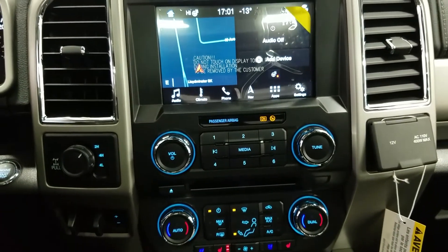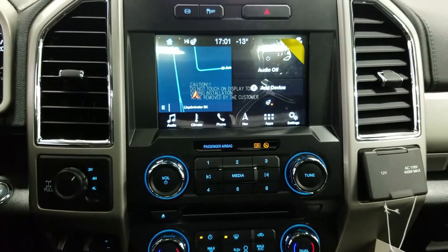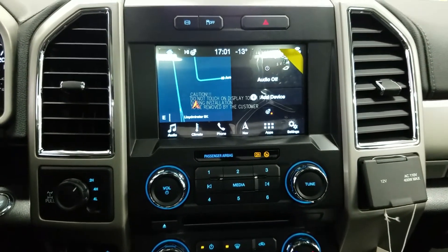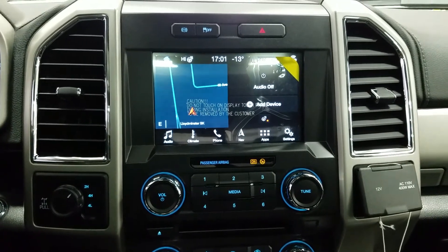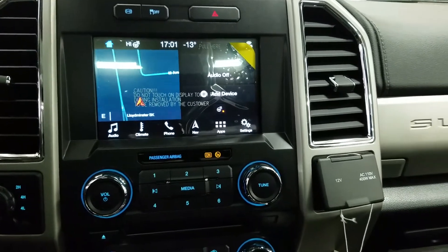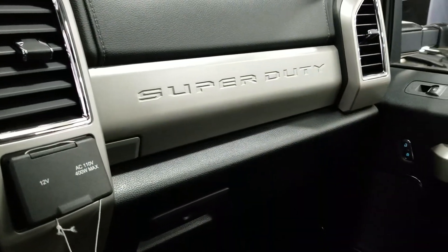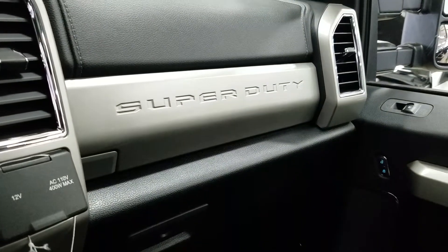At the media zone we have factory navigation, AM-FM radio, CD player and six months of prepaid SiriusXM satellite radio. The SYNC 3 touchscreen has Wi-Fi connectivity, outside temperature display and a backup camera. We have a 12-volt and 110 power outlet and two smart charge USB ports, and lots of storage including the center armrest and the dual glove boxes in front of the passenger.